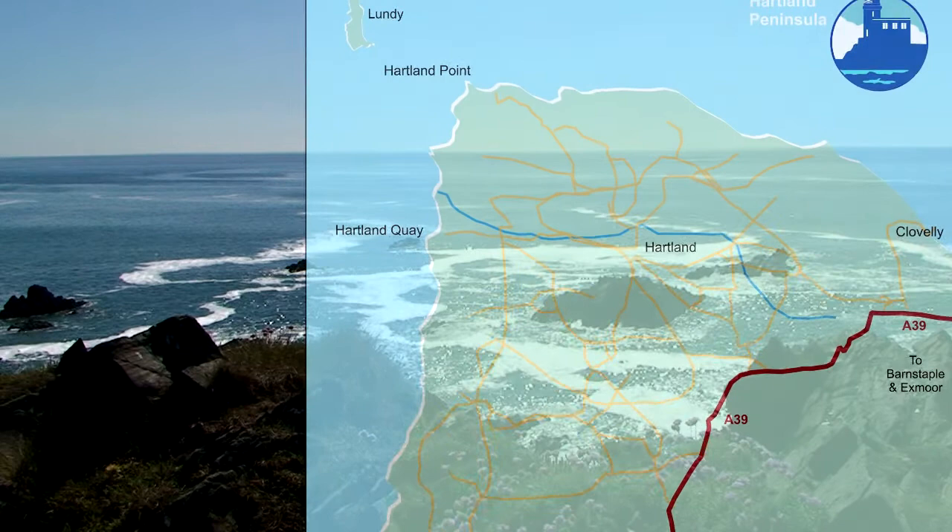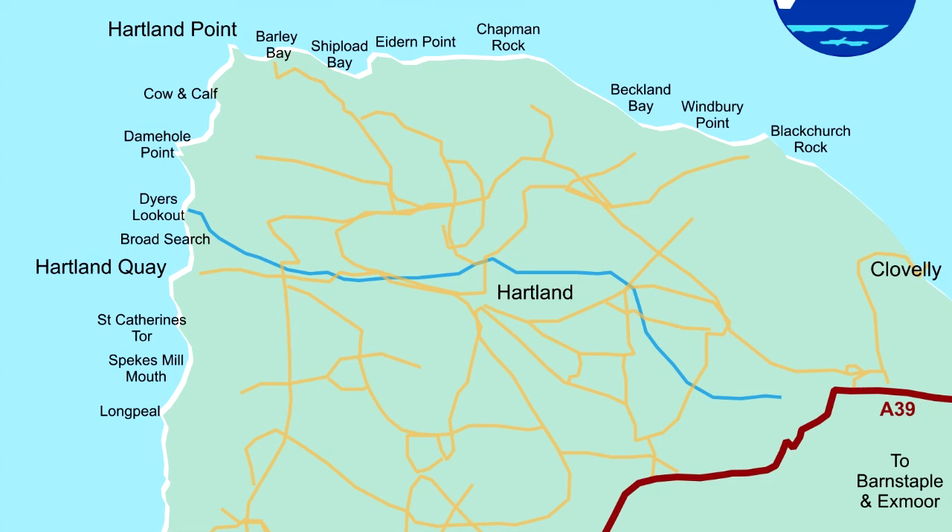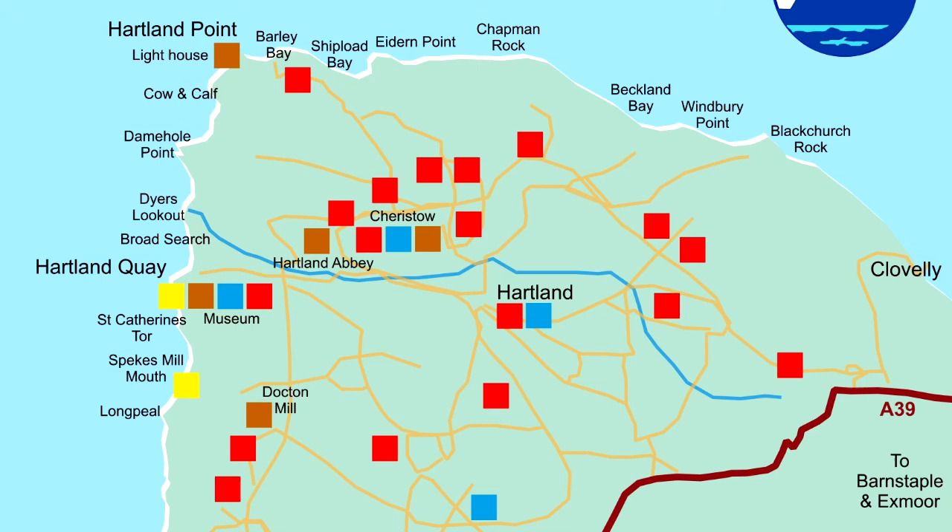All year round the Heartland Peninsula has something truly unique. There are points of natural beauty all around Heartland's spectacular coastline — secluded sandy beaches, visitor and heritage attractions, hotels, guest houses, and an abundance of high-quality self-catering accommodation.